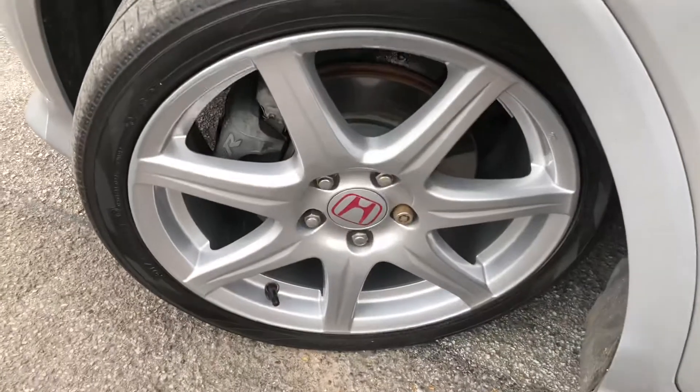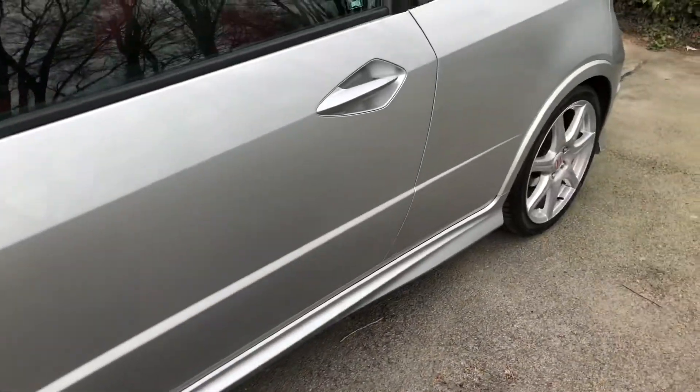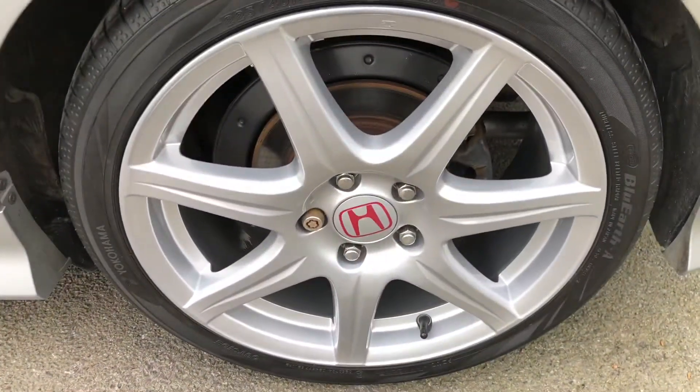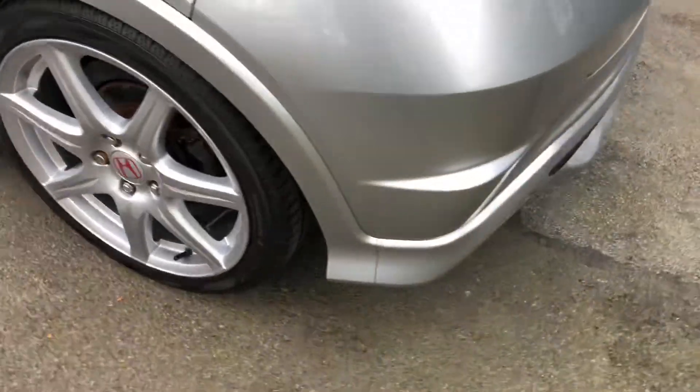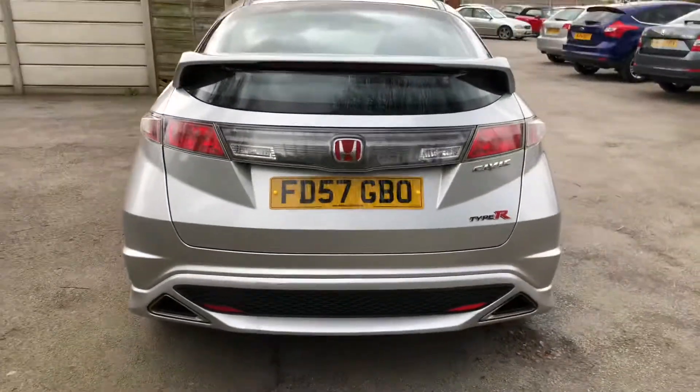That service history consists of 11 stamps; the last one was carried out at 72,038 miles on the 28th of October 2019. The service record also shows that the valve clearance adjustment has been done on this car — something that most owners don't do — which just goes to show the attention to detail this car has gone through.